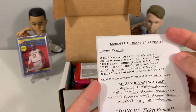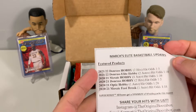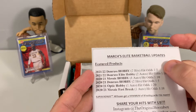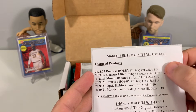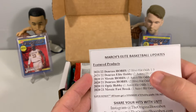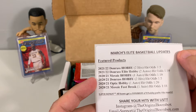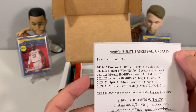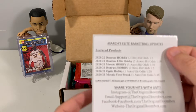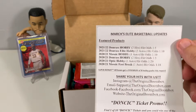Here we go — this is March's Elite Basketball box. We're looking at 2021-22 Donruss Hobby, which just came out about a week and a half ago, so that's a relatively new pack. We also have Donruss Elite, Mosaic Hobby from 2021, Donruss Hobby, Optic Hobby, and Mosaic Fast Break as the featured products.